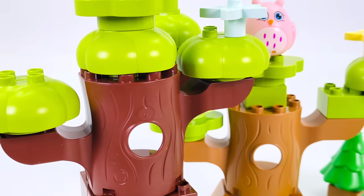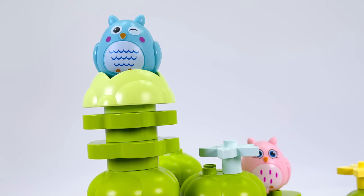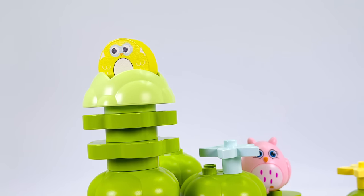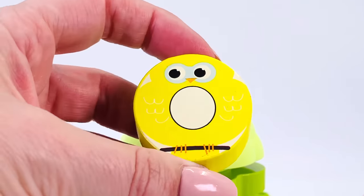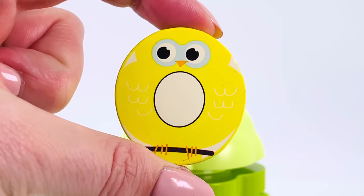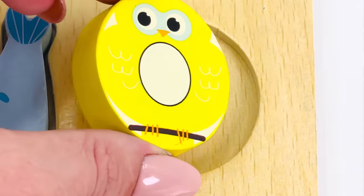I wonder if there are any animals hiding up here in the trees. There is! We found an owl. And we found another letter. It's the letter O. O is for owl. The letter O.